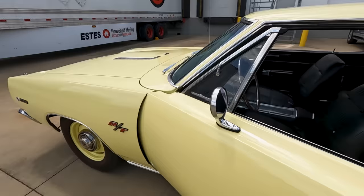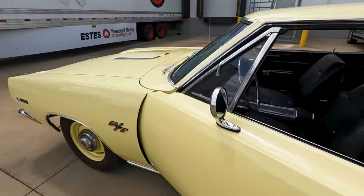The body and the paintwork on this car is just absolutely first rate. Everywhere you look, they did a beautiful job on it. Ralph, let's pop the hood.